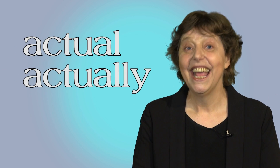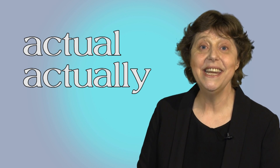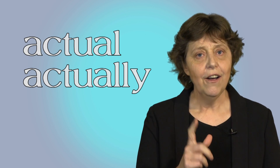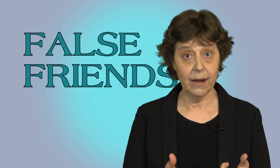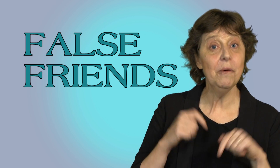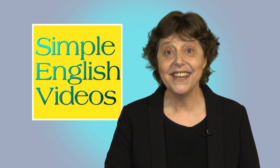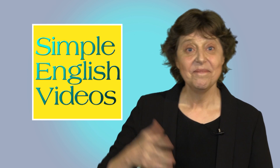And that's it. Now you know what these words mean and how we use them in English. Are they false friends in your language? And do you have other false friends? Write and tell us in the comments — maybe we can make a video about them. Please make sure you subscribe to this channel so you can catch our future videos. See you next Friday. Bye now.